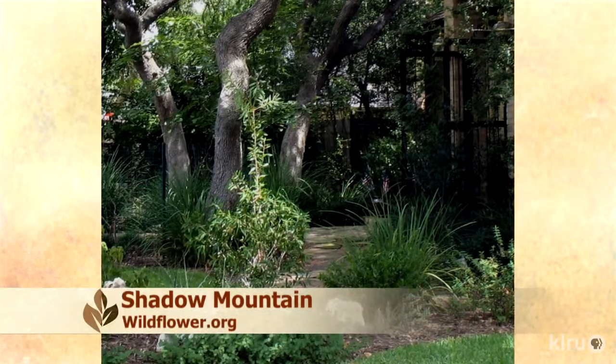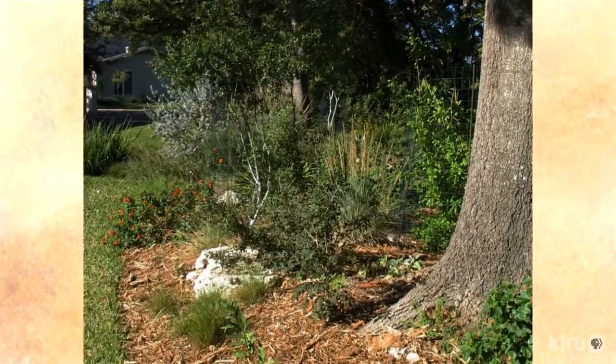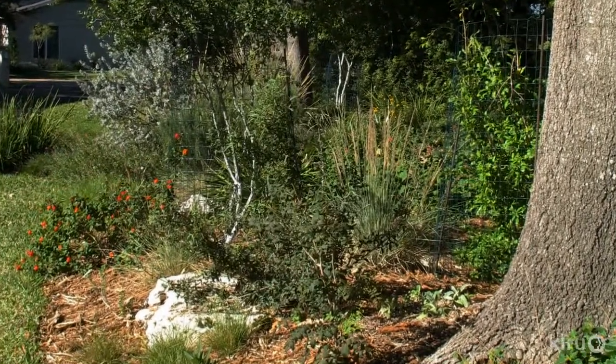On Shadow Mountain, there's a garden described as an oasis of trees. If you're looking for ideas for a shady garden, this is definitely one to see. It's a medium-sized garden with a lot of native plants and a high percentage of understory plants that do really well. It looks like a great spot to visit.